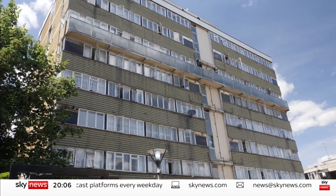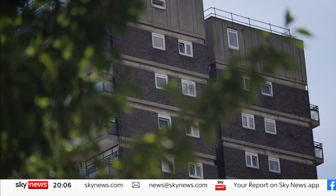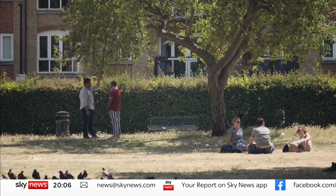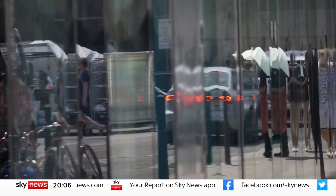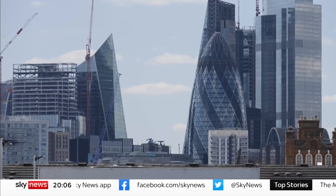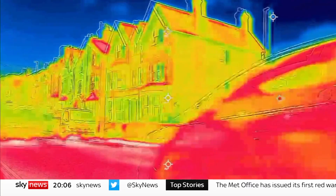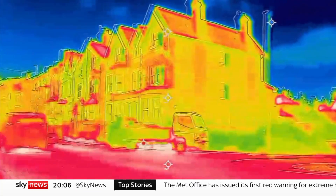Temperatures could top 40 degrees in parts of England early next week, but in the cauldron of the concrete jungle, the heat is intensified still further. Studies have shown the centres of London and Manchester can be 10 degrees warmer than surrounding rural areas. It's an effect called the Urban Heat Island, and with a thermal imaging camera you can see it in action.